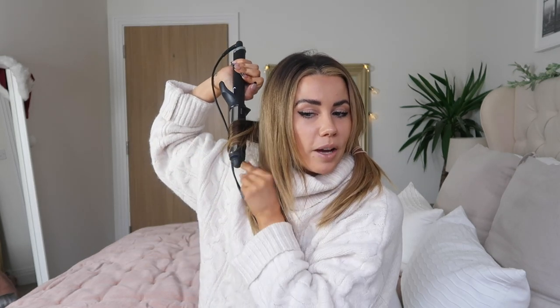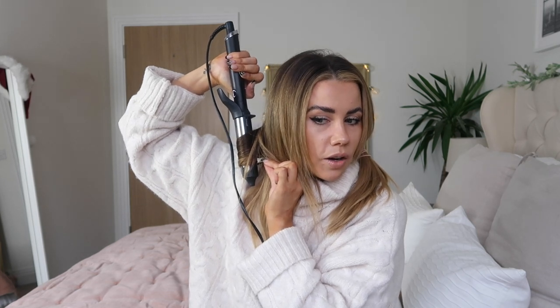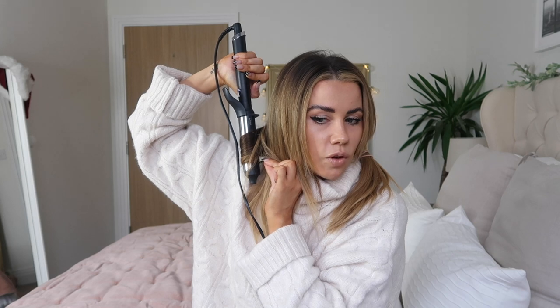I start from the back at the bottom and work my way forward, holding the curler on my hair for roughly 10 seconds per chunk. I don't grab the same size chunks every time - sometimes they're a bit bigger, sometimes smaller - because I think when the curls are a bit less uniform it looks really nice and gives that more effortless vibe. I angle it down, put the curler about a third of the way from my head, and just wrap my hair around.